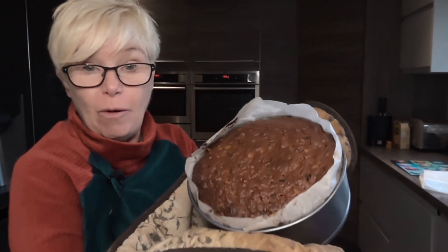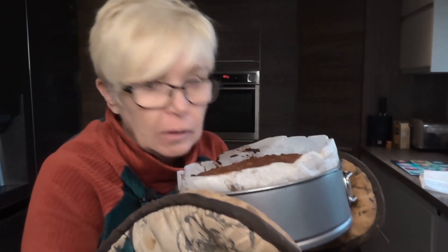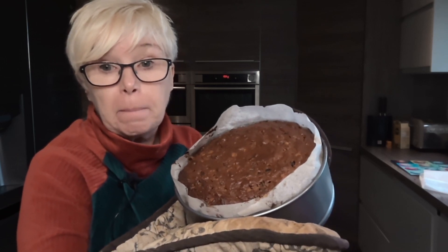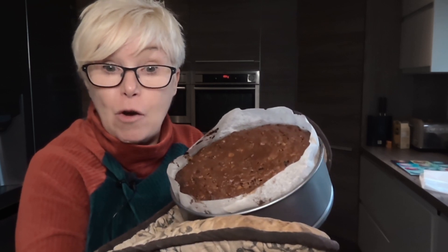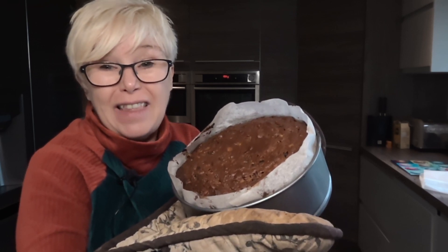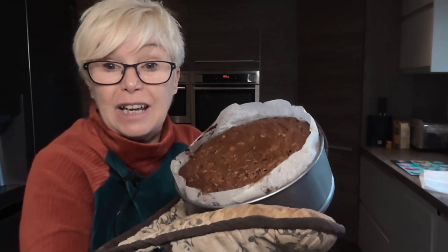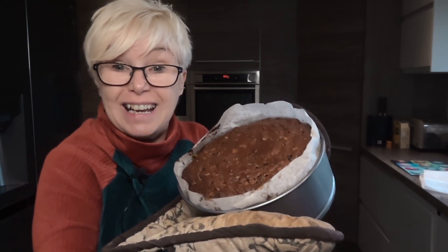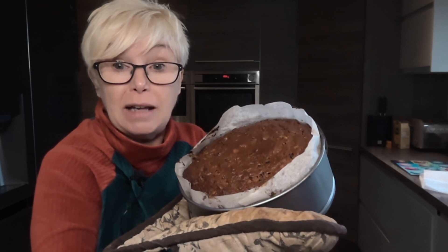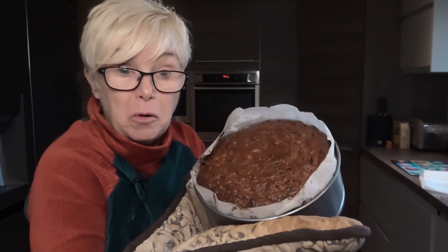The cake's done! Are you ready to see it? It's still in its tin and it's still hot - but how gorgeous does that look? Smells so Christmassy! So that's going to cool in the tin now, then I'll take it out and leave it to cool on a wire rack, probably overnight. Then I'll wrap it in greaseproof paper and tin foil and put it in a tin. Every two or three days I'm going to feed it with a coating of sherry, and then about four days before Christmas I'll do the marzipan and then the icing.